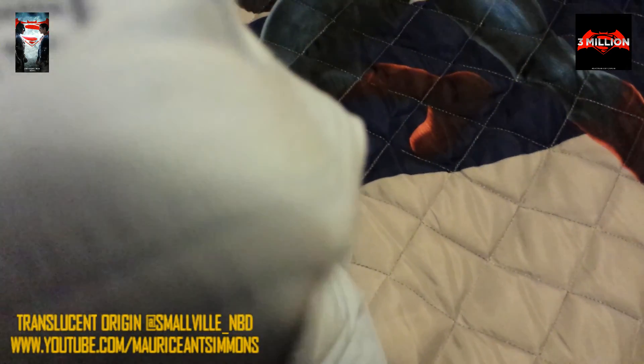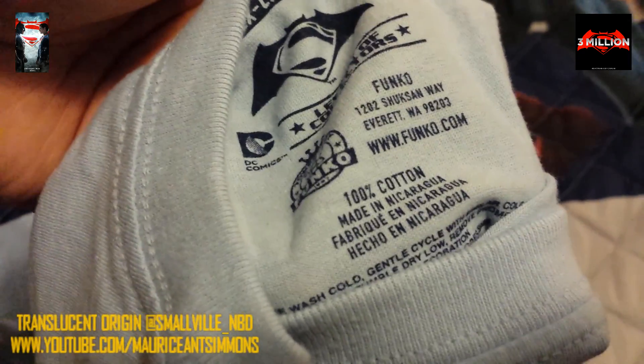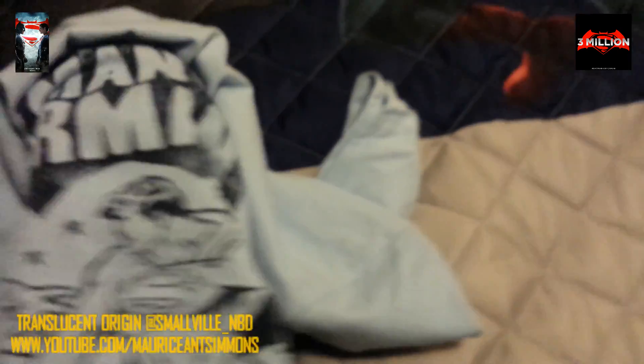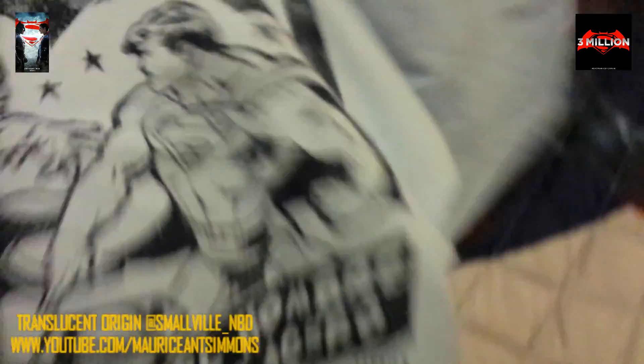Let's see where this is made. I'm guessing Mexico or China. Whoa — Nicaragua! I've never seen that before. That's a first time for everything. That's cool. They could have made that in America, but I guess it probably cost too much.